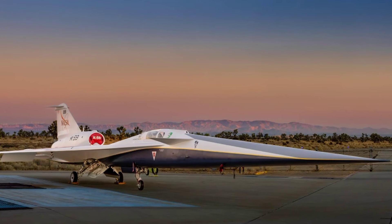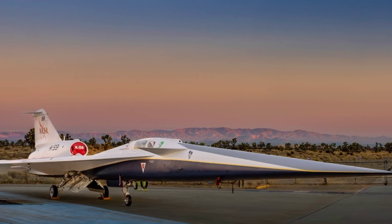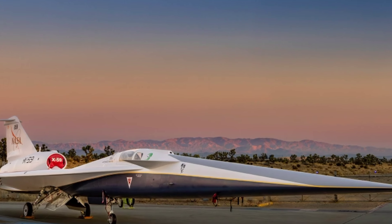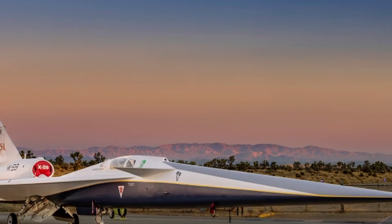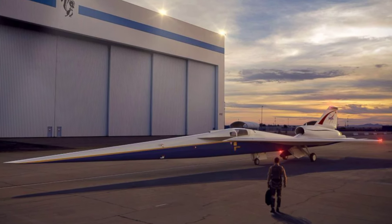Embark on a journey into the future of aviation with the NASA Lockheed Martin X-59. In this captivating video, we delve into the revolutionary technology, groundbreaking design, and unparalleled capabilities that define the X-59 as a game changer in supersonic travel.